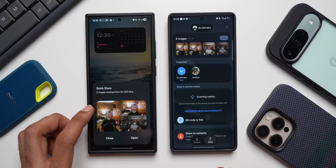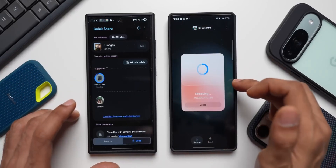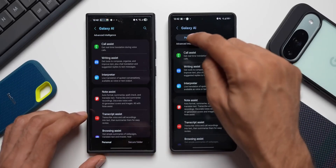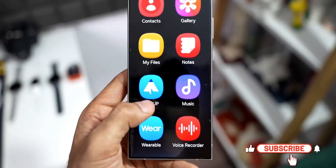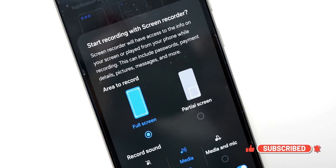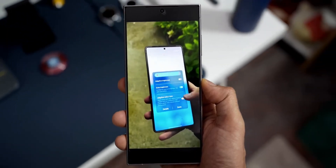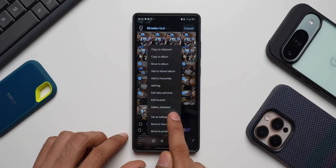If you haven't updated yet, do it. Because once you experience this level of fluidity, you won't want to go back — everything else feels dated. That's it for this deep dive into One UI 8.5. If you enjoyed this breakdown, don't forget to hit that like button, share your thoughts below, and subscribe for more hands-on tech content. I'm Alex from Smart Reviews, and I'll see you in the next one — because if this is 8.5, One UI 9 might just blow our minds.